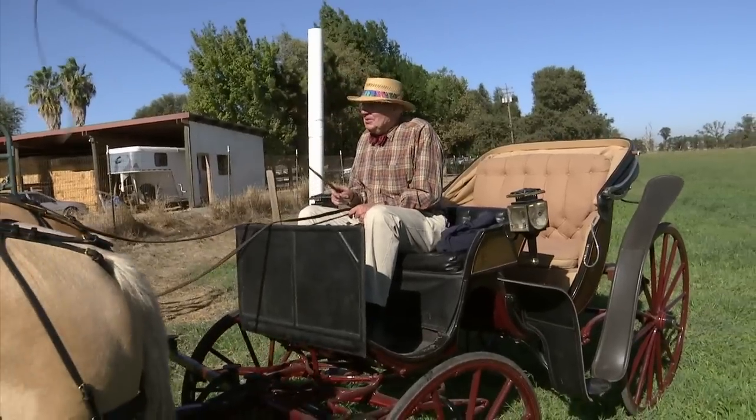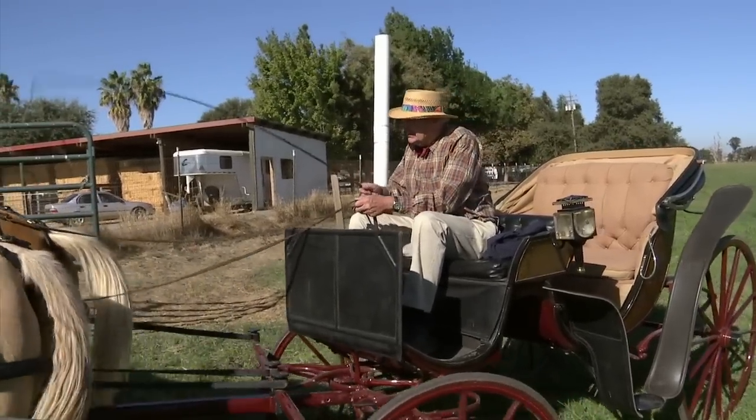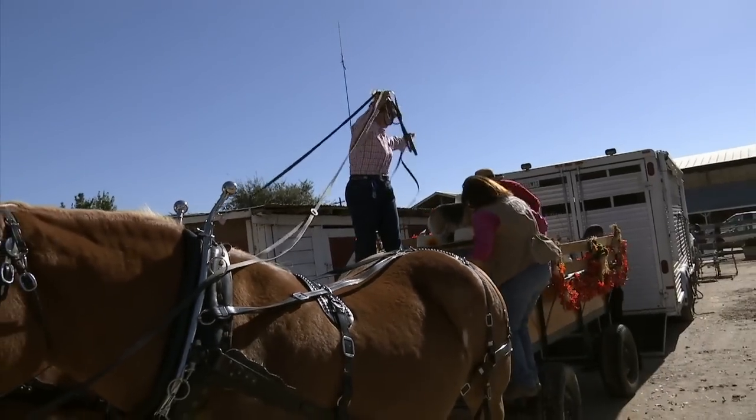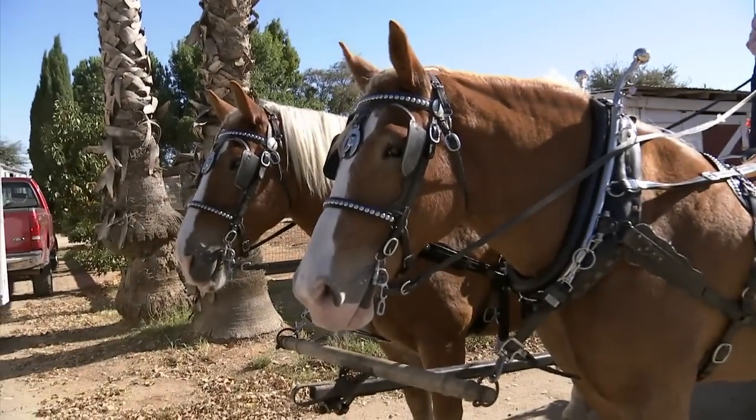I was born in Germany, and when I was a teenager, we still were using horses for work and hauling things. We also had tractors, but I would say half of the work was done with horses when I came here in 1960 in Germany, so actually I always was around horses.